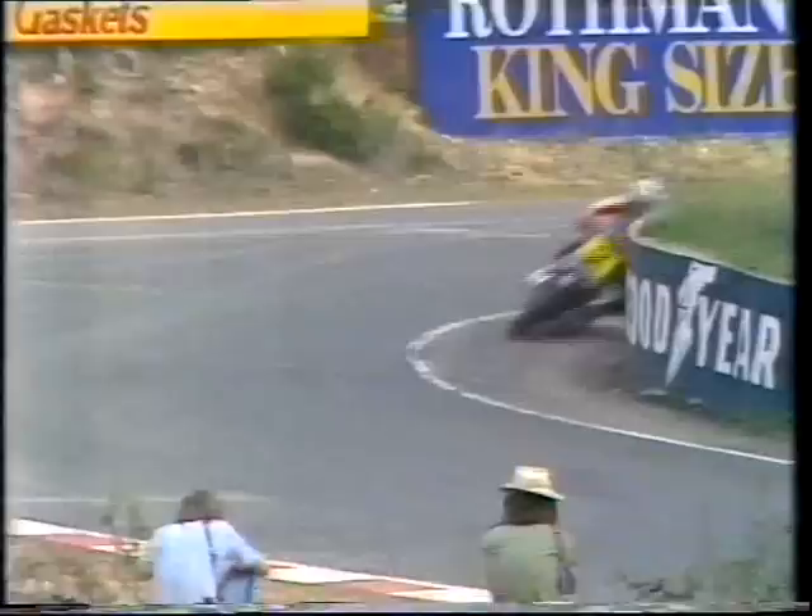Bolden just grounding the foot peg there. They have to start the race with brand new, as-out-of-the-showroom foot pegs and mufflers. So the early part of the race they'll be wearing them away, actually grinding them away through the Dunlop Loop and some of the other corners. Finally they'll probably finish the race with about half the length of the standard item.